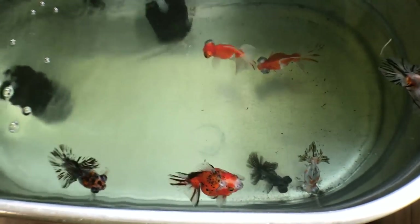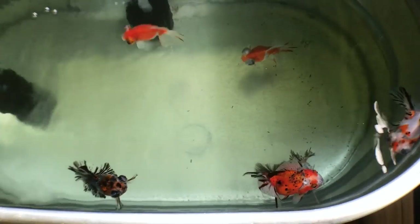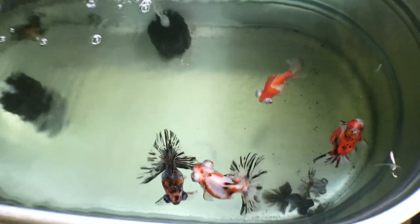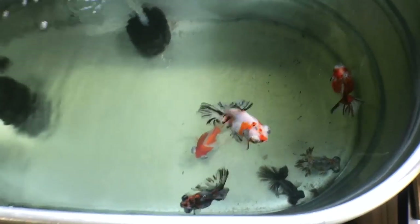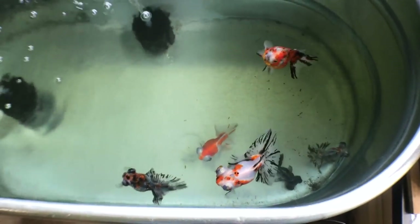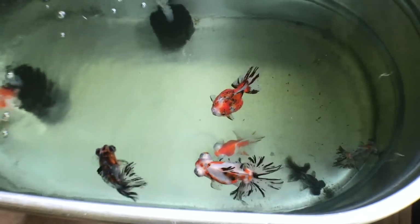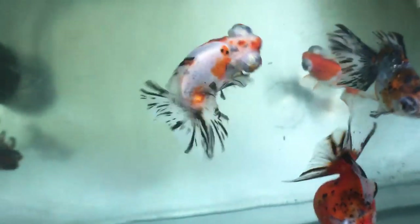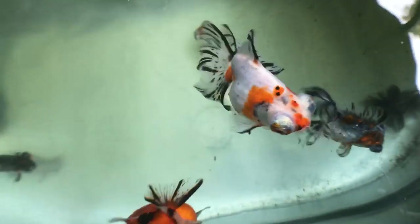Here we have some of Josh's calico butterfly telescopes — the adult breeders. These are the same type as the parents we were discussing. I didn't spawn them this spring due to lack of room, so I'm going to try a fall spawn. As you can see, they have a true butterfly tail shape when viewed from above, and a proper calico has really nice black striping or spotting through their translucent tail, which is really nice.